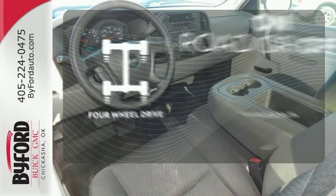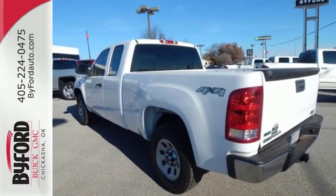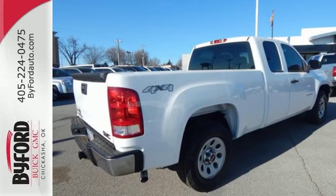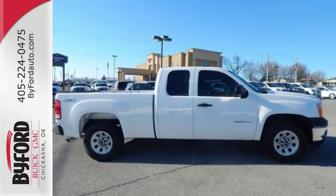The four-wheel drive allows you to go anywhere. This sensational Sierra 1500 is bold and fearless, willing to take you to new heights in style, safety and comfort. Come on in today and take it for a test drive.